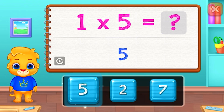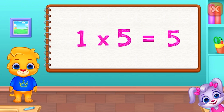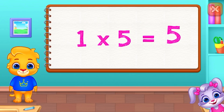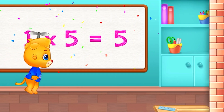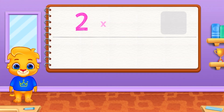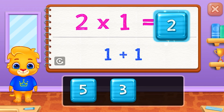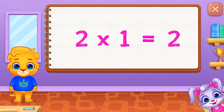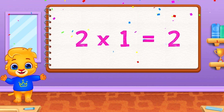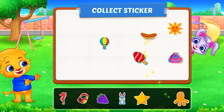Five. One times five equals five. Two. Two times one equals two. Pick a sticker.